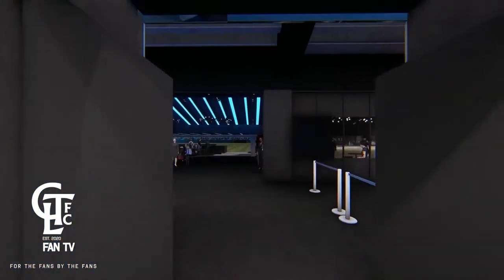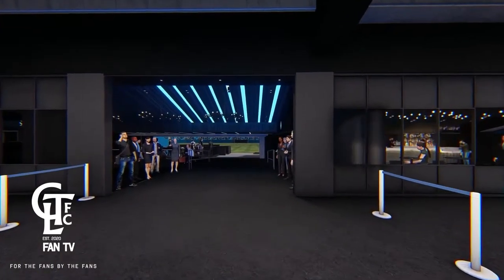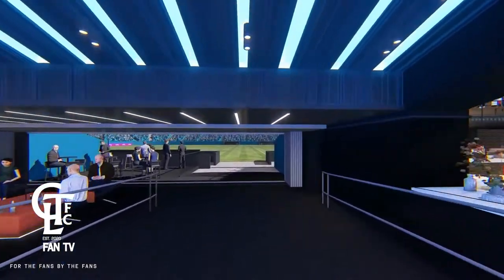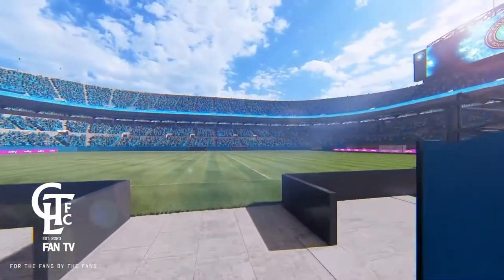All right, I'm leaving again — is that the Vault over to the right? Let's play some soccer — Charlotte FC, badass!